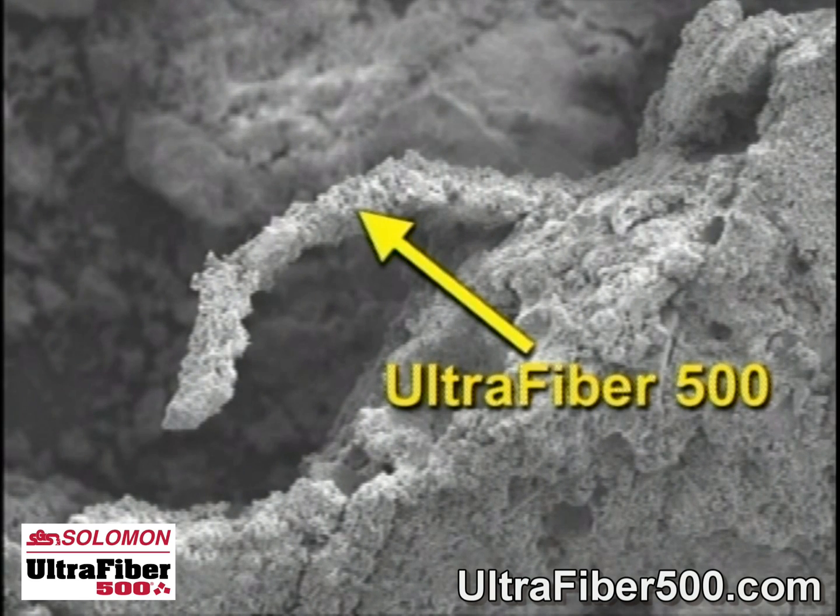What UltraFiber 500 can offer that polypropylene cannot is the internal hydration process. It is hydrophilic in nature, which means that it will hold water in and absorb a little bit of water and then release it over time, which allows the hydration process to continue. Polypropylene does not hold water in — in fact, it is hydrophobic. It is not attracted to water, so basically the concrete will not bond to the fiber.